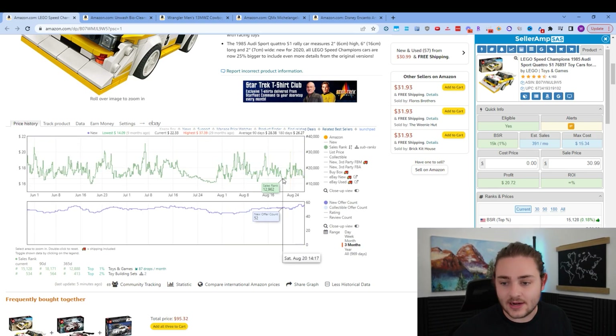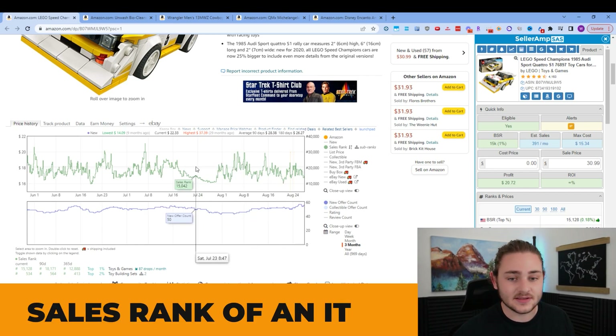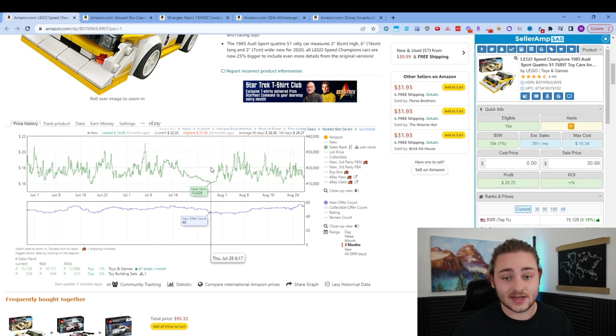Let's start with this green line right here. This is called the sales rank of an item. This essentially just shows you how fast this item is selling over time. For example, you can see this green line is dropping from about 25,000 — meaning it was the 25,000th bestselling toy on July 16th. Then a couple of weeks later, July 28th, it was the 11,000th bestselling toy. As sellers, we like to see these numbers getting lower because it means our items are selling faster and faster.